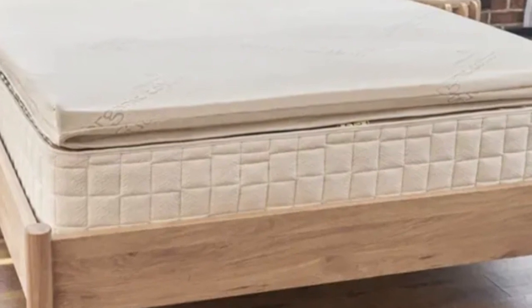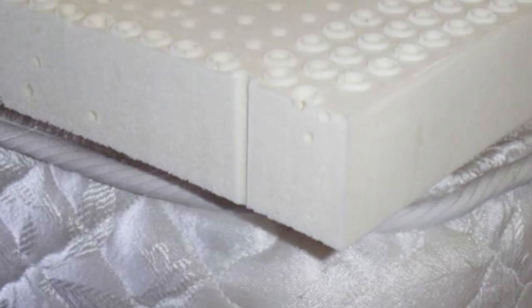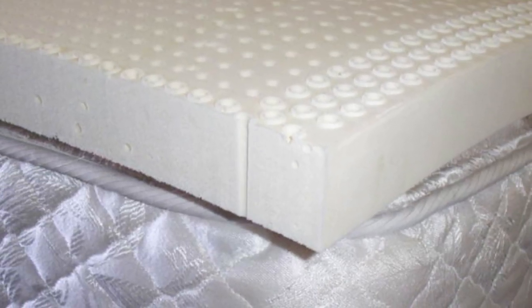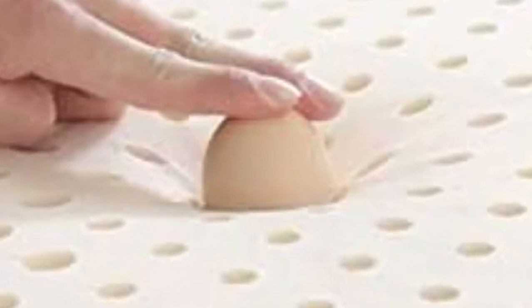Brooklyn Bedding offers six sizes, each of which corresponds with standard mattress dimensions. They provide free ground shipping anywhere in the contiguous U.S. Your purchase also includes a 30-night sleep trial and a 3-year manufacturer's warranty.